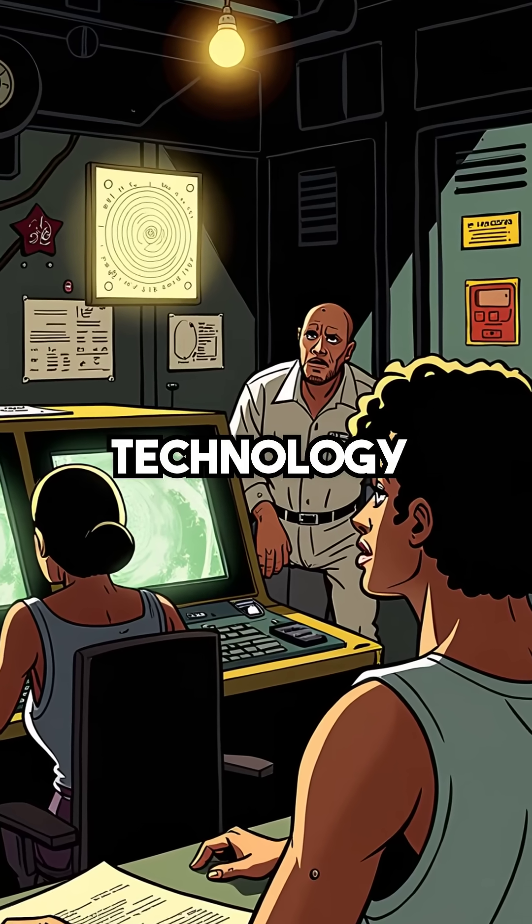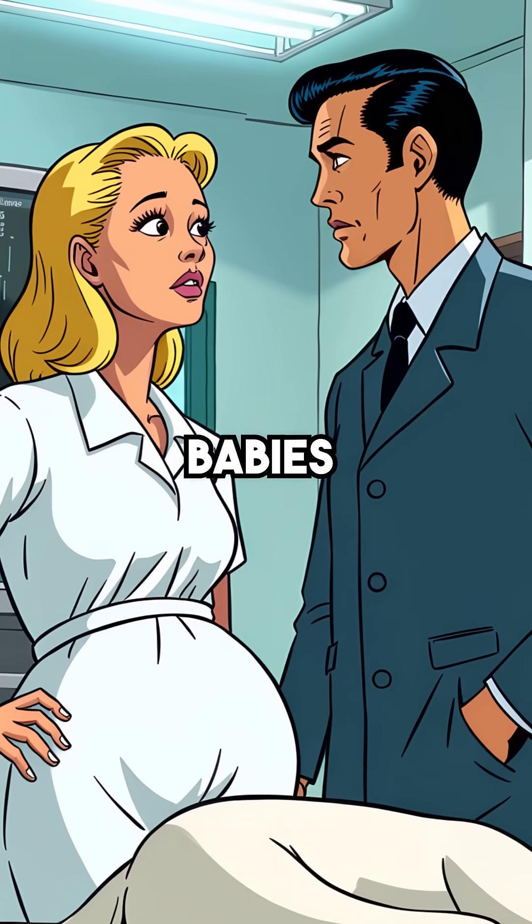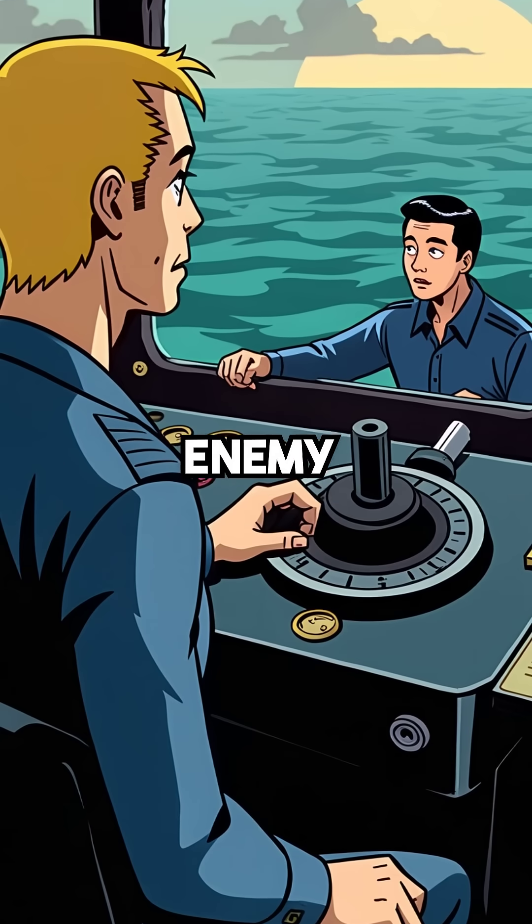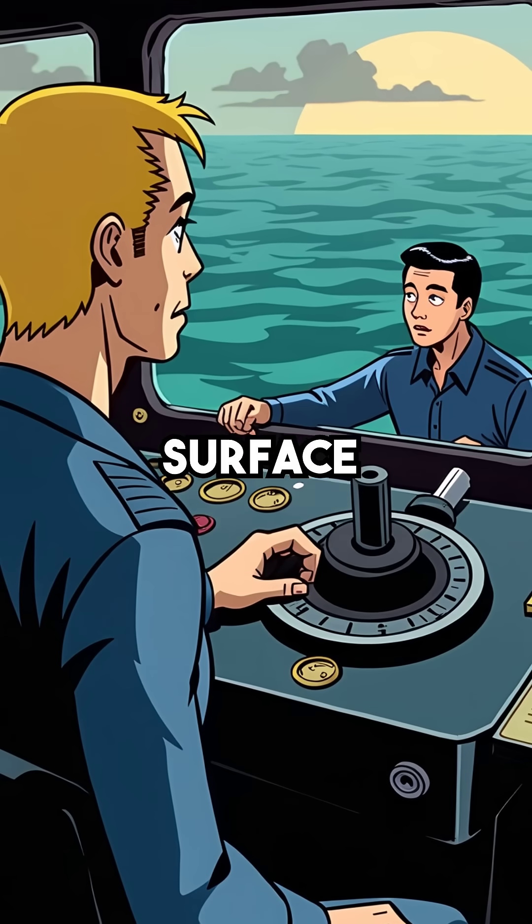Did you know that submarine warfare technology became the foundation for seeing babies in the womb? During World War II, sonar helped detect enemy submarines lurking beneath the ocean surface.